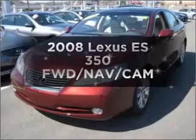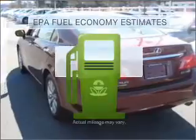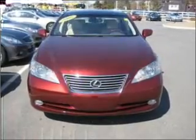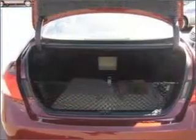Introducing the 2008 Lexus ES350. Travel the roads in style and comfort in this great vehicle. Save your money — make fewer trips to the gas station with this fuel-efficient vehicle, featuring a solid six-cylinder engine that responds smoothly to its six-speed automatic transmission.